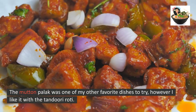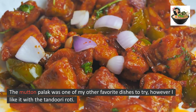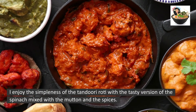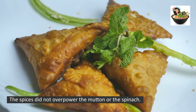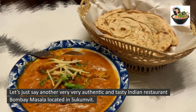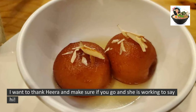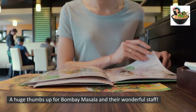The Muttern Palak was one of my other favorite dishes to try. I like it with the tandoori roti — I enjoy the simpleness of the tandoori roti with the tasty version of spinach mixed with mutton and spices. The spices did not overpower the mutton or the spinach. Let's just say, another very very authentic and tasty Indian restaurant — Bombay Masala, located in Sukhumvit. I want to thank Hira, and if you go and she is working, make sure to say hi! A huge thumbs up for Bombay Masala and their wonderful staff.